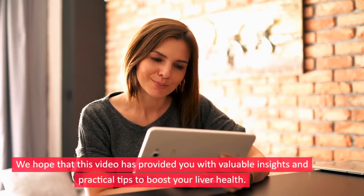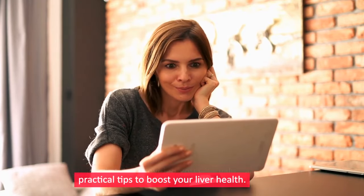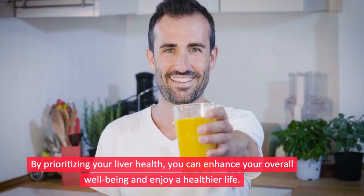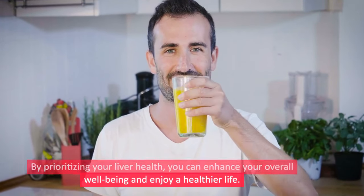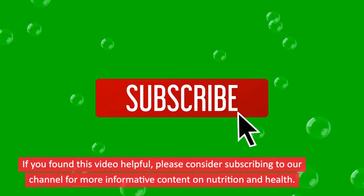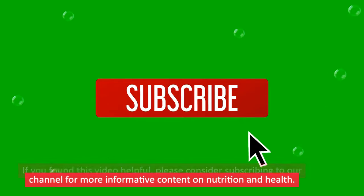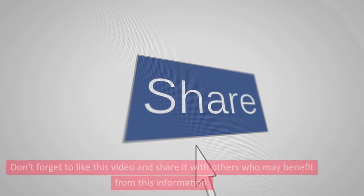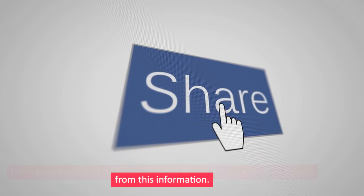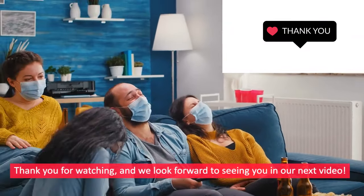We hope that this video has provided you with valuable insights and practical tips to boost your liver health. By prioritizing your liver health, you can enhance your overall well-being and enjoy a healthier life. If you found this video helpful, please consider subscribing to our channel for more informative content on nutrition and health. Don't forget to like this video and share it with others who may benefit. Thank you for watching and we look forward to seeing you in our next video.